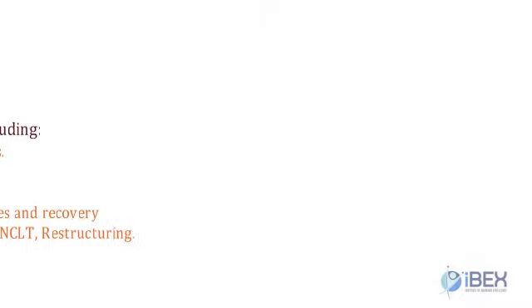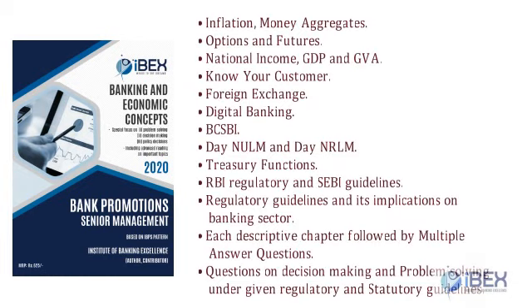Economic and financial concepts have gained a lot of importance due to changing economic conditions. This booklet provides coverage on economic concepts like Inflation, Money Aggregates, Options and Futures, National Income, GDP, Know Your Customer, Foreign Exchange, Digital Banking, BCSBI, DDUGJY and DAY-NRLM, Treasury Functions, and RBI regulatory and SEBI guidelines, along with regulatory guidelines and their implications on the banking sector. Each descriptive chapter is followed by multiple-answer questions, including questions on decision-making and problem-solving under regulatory and statutory guidelines.